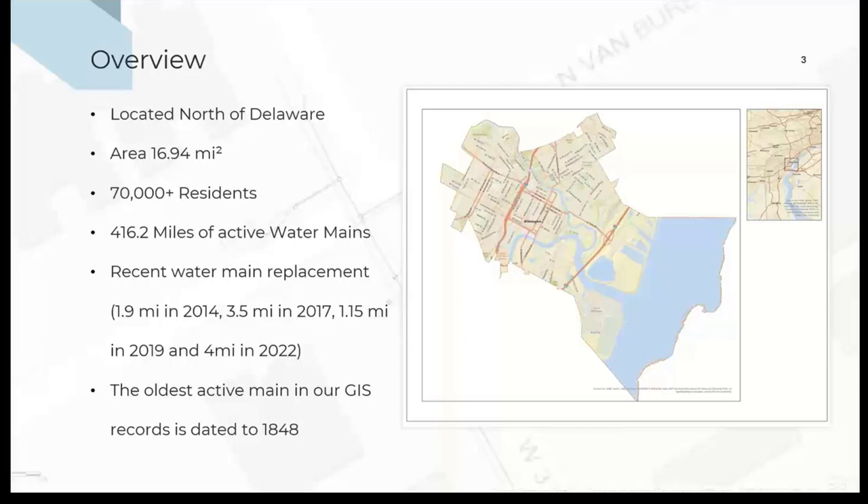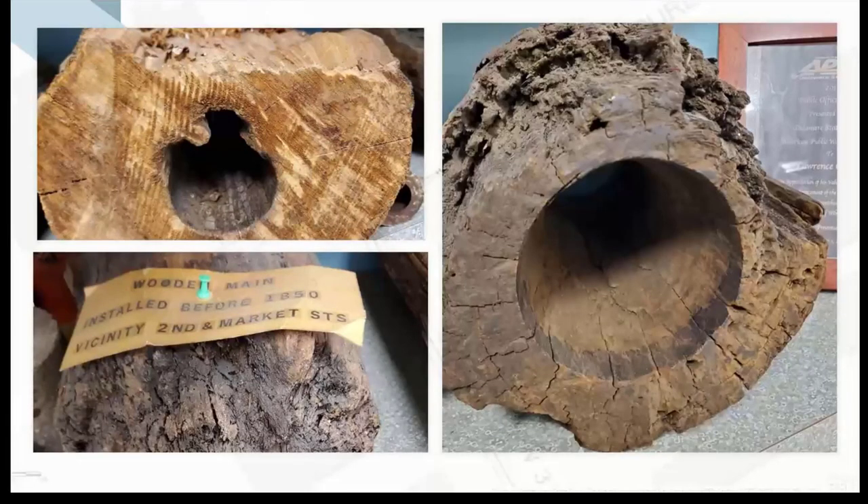These are some of the contracts I'm familiar with. In 2014, we had a contract replacing 1.9 miles of small water mains. In 2017, another contract to replace 3.5 miles, which was extended to add 1.15 miles. And this year and coming year, we are working on replacing 4 miles of small water mains, with a potential extension of another 25 percent to reach 5 miles replaced. The oldest active main in our GIS record is dated to 1848, and some of the ones that have been excavated are wooden — the one in the bottom left of the picture is dated to 1850.